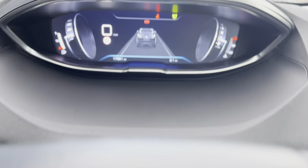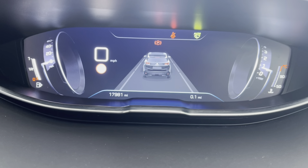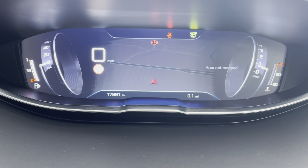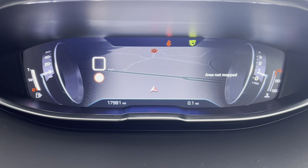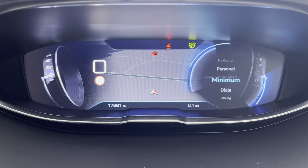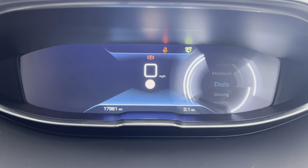Moving up now to the Peugeot i-Cockpit, we will see the beautiful display screen. You can choose multiple different display options, one of which being the navigation — this will show you the map and your route when a destination is imported. You can also have a personal setting, or choose the minimal view, which will purely show you the miles per hour gauge in the centre of the screen.